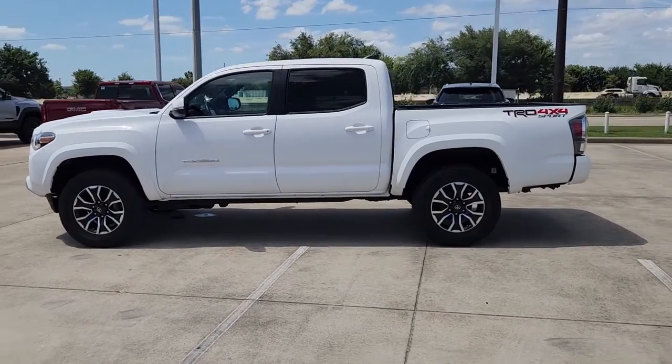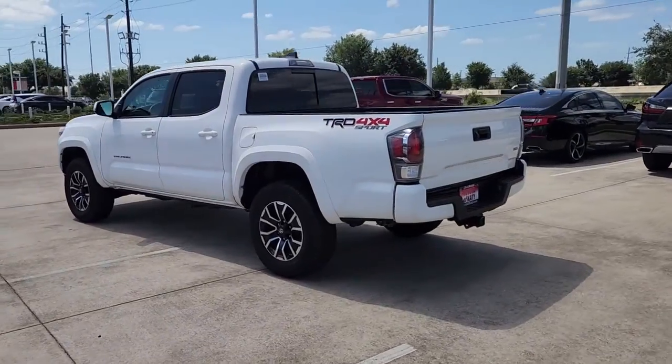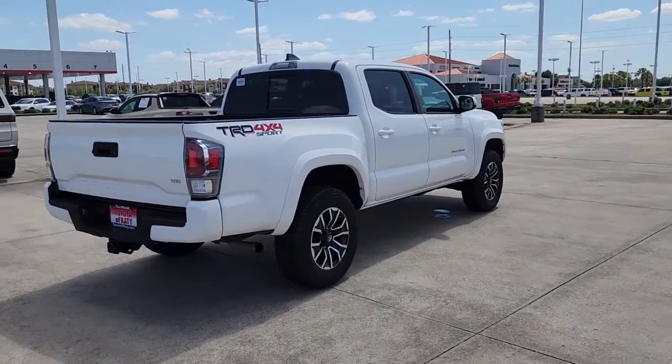Introducing the 2020 Toyota Tacoma. This vehicle is an outstanding buy, with fewer than 70,000 miles on the odometer. Here's an iconic Toyota Tacoma that's ready for work or play.